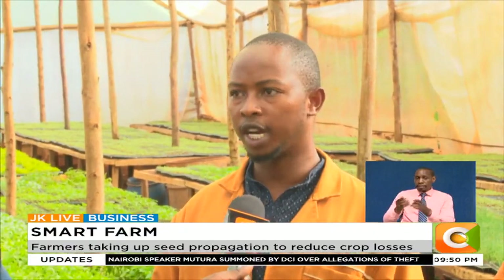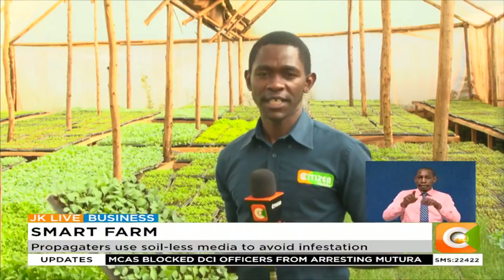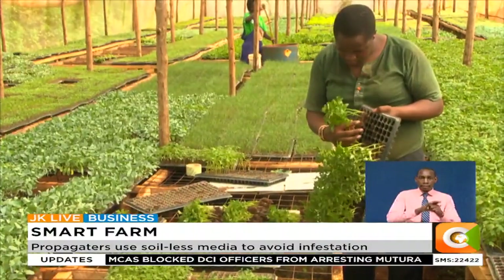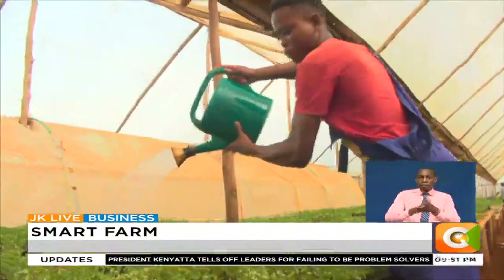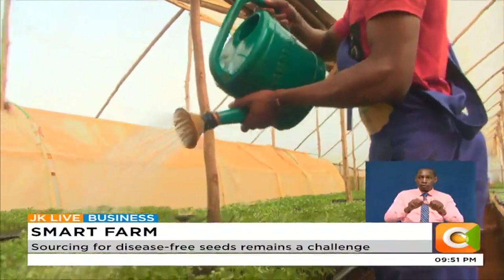In a week, Lamek and his team can sell over 70,000 seedlings and supply over 10 different varieties of vegetable seedlings. Most seedlings will take between 21 to 42 days to be ready, depending on the farmer's preference. Lamek's advice to potential seed propagators is to ensure constant water supply to maintain uniformity before transplanting.